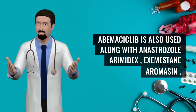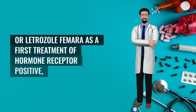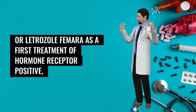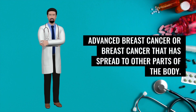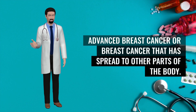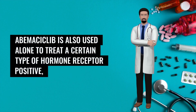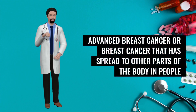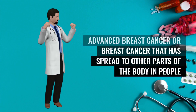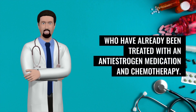Abemaciclib is also used along with anastrozole (Arimidex), exemestane (Aromasin), or letrozole (Femara) as a first treatment of hormone receptor-positive advanced breast cancer or breast cancer that has spread to other parts of the body. It is also used alone to treat hormone receptor-positive advanced breast cancer that has spread in people already treated with an anti-estrogen medication and chemotherapy.